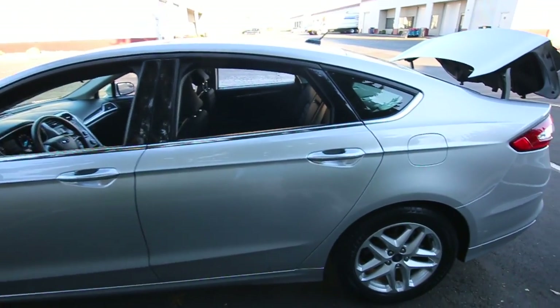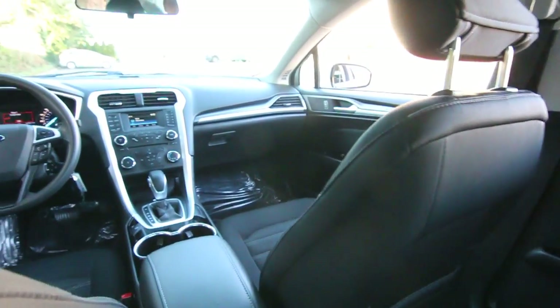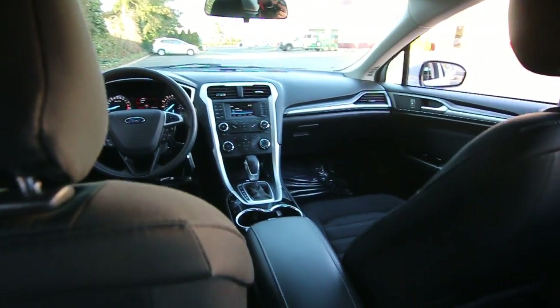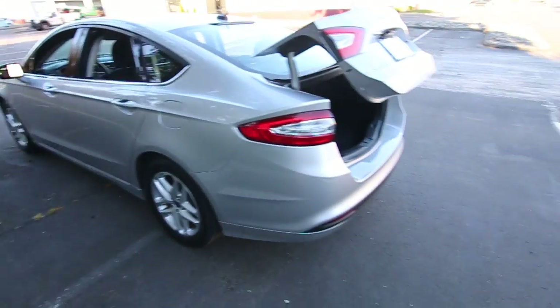The Fusion is nice and spacious for a midsize sedan — plenty of space up front for someone like me who's six-foot-two, and plenty of space in the back seat as well. It's also very fuel-efficient; the EPA rating on this one is 34 miles per gallon.